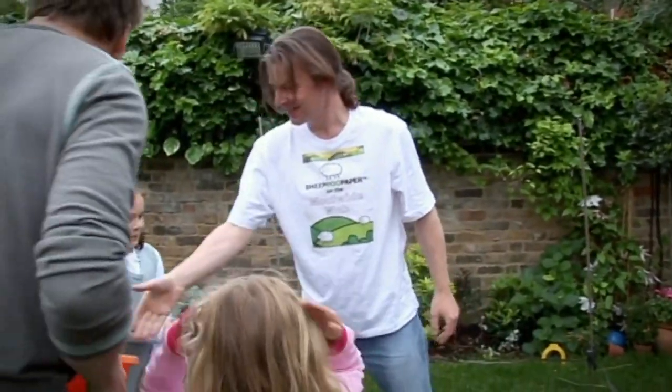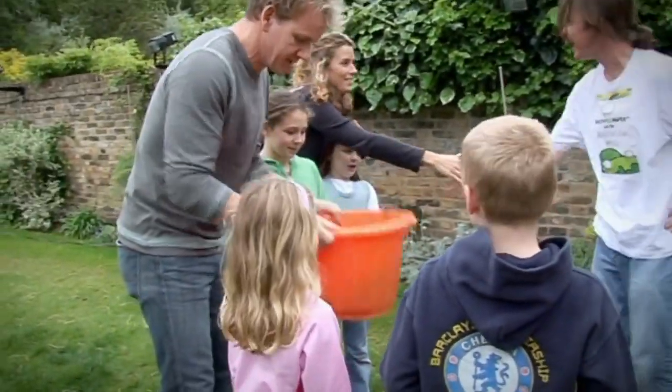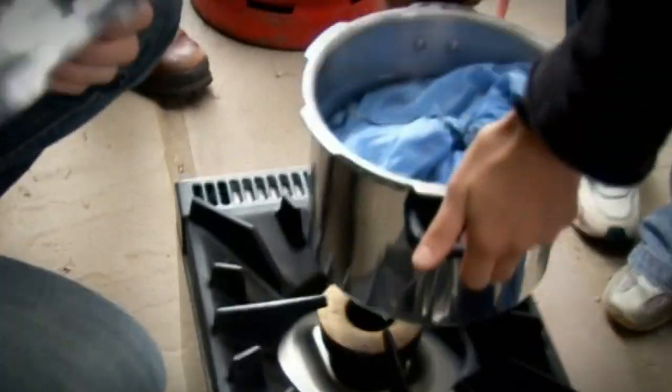I don't want to waste anything, so we're going to make quality paper out of my lambs' poo, then print the restaurant menus on it the night my lambs are dished up. The first thing we've got to do is sterilize this — the last thing we want is to be handling something that might have any pathogens in it. We need to extract the fibers from the poo to make the paper.